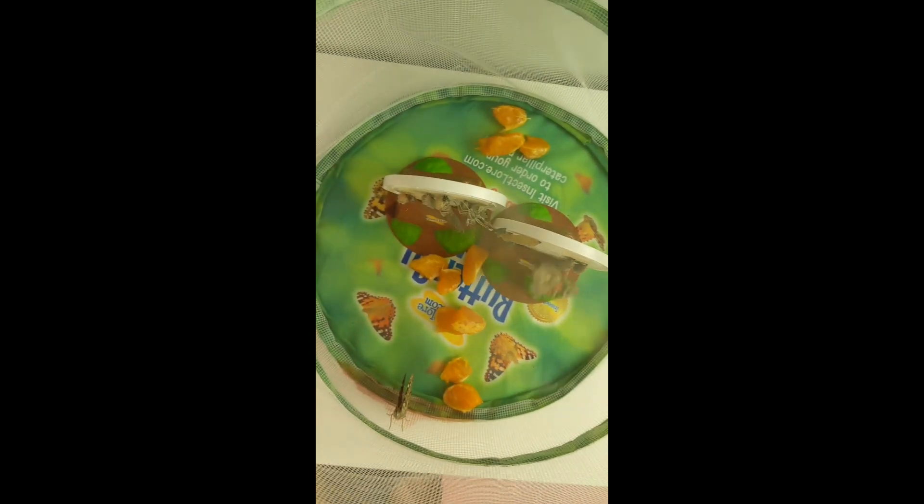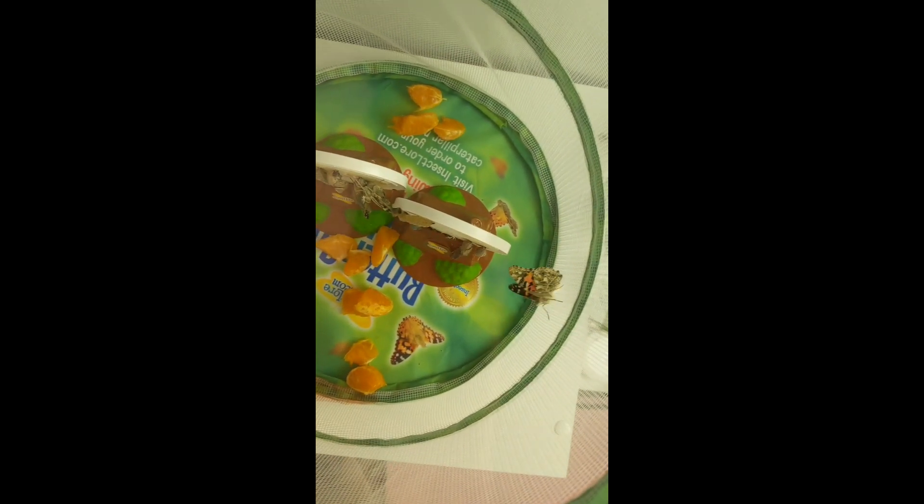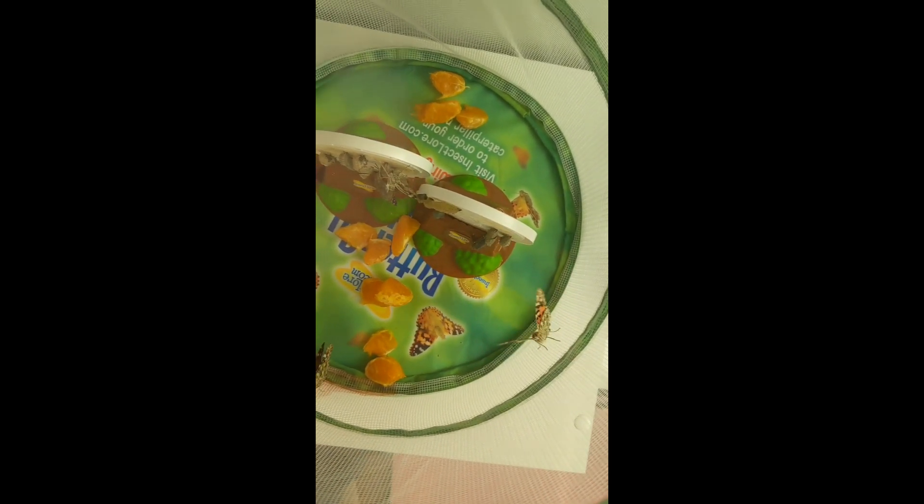We don't have time to sit here and watch them right now, but hopefully now we gave them food. Is he going to go eat? Oh, he flew! He's flying around. Hopefully he finds the food. You should put a flower in there — then we have the oranges. They'll figure it out and get some food. You should put a flower in there so they have pollen and some oranges to eat.